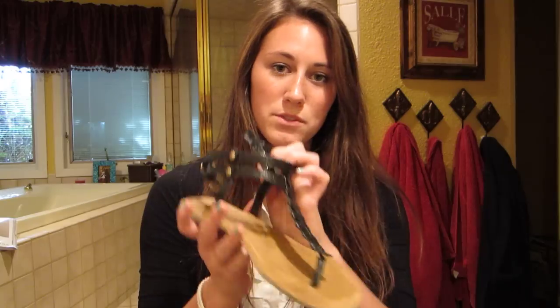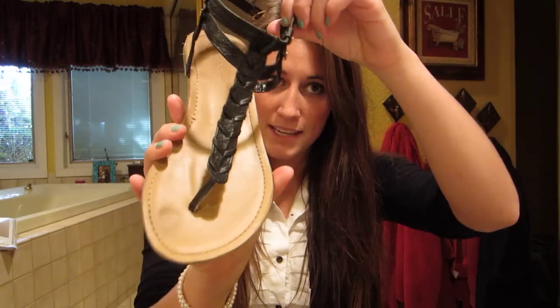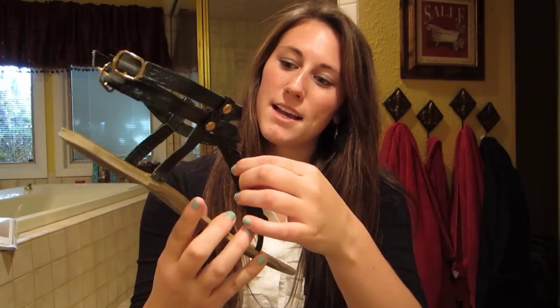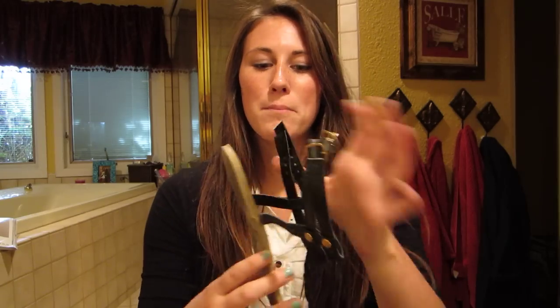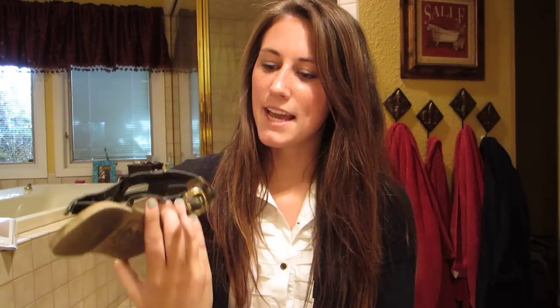Next item — black sandals are very essential because they match with everything. These are black with a t-strap and they literally go with everything. They wrap around the ankle and I wear these every other day. These were purchased at Forever 21 and I think they're really great to have for summer.